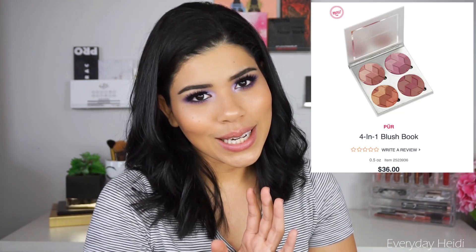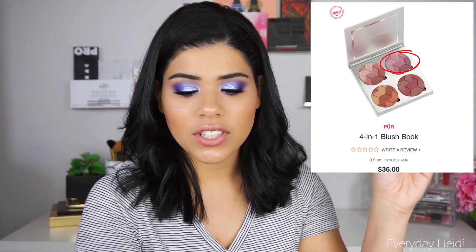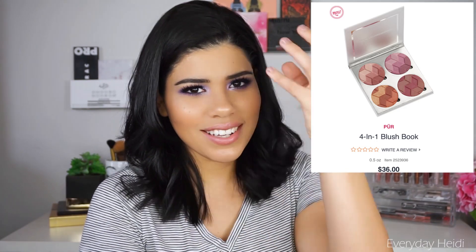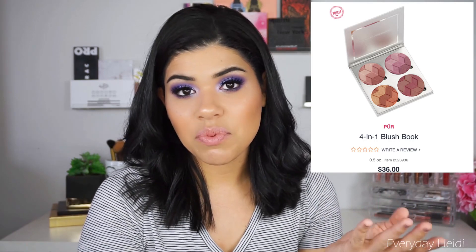Pure Cosmetics came out with this four-in-one blush book. These look stunning and beautiful. It's $36 and already available at Ulta. I love that peachy-toned color — it looks like you'll get a nice glow with these blushes. I like all of them except the one in the top left corner, which I don't think will look good on me. It also looks like you can take the blushes out of the pans and mix and match. Four blushes for $36 — I think that's a pretty good deal and I'm excited to try these.